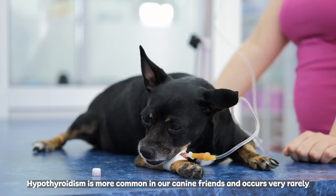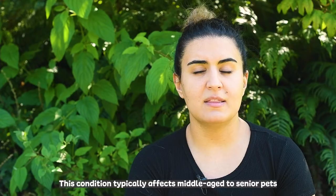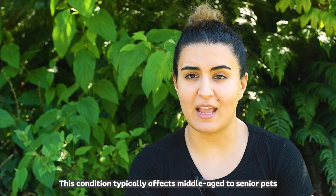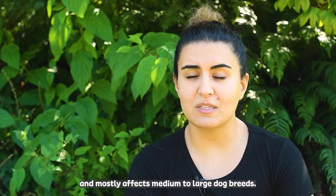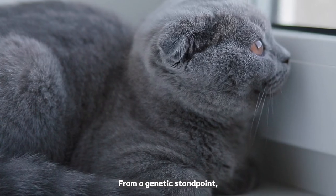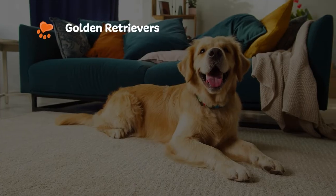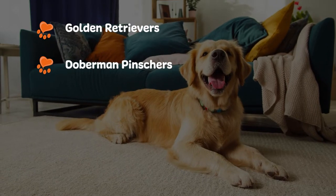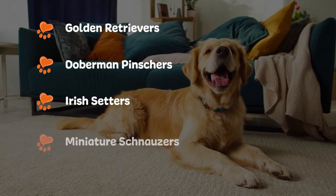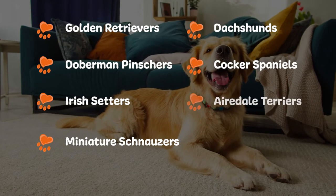Hypothyroidism is more common in our canine friends and occurs very rarely in feline kiddos. This condition typically affects middle-aged to senior pets and mostly affects medium to large dog breeds. From a genetic standpoint, the breeds most prone to hypothyroidism include Golden Retrievers, Doberman Pinschers, Irish Setters, Miniature Schnauzers, Dachshunds, Cocker Spaniels, and Airedale Terriers.